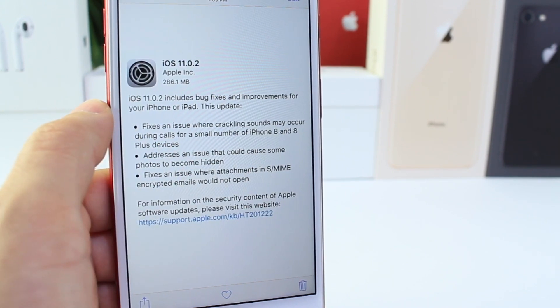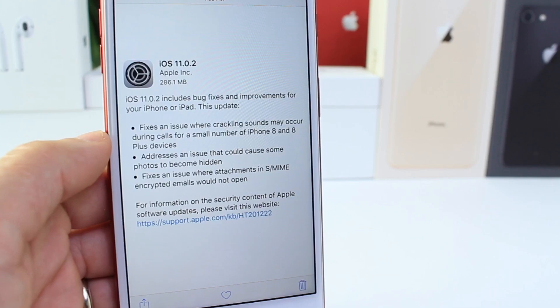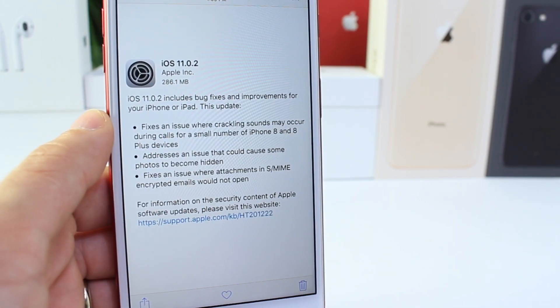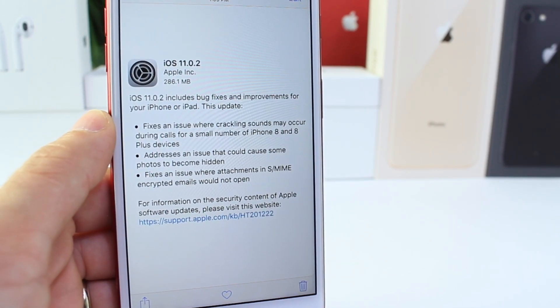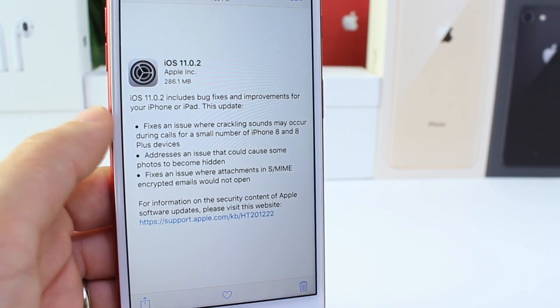They're addressing an issue that could cause some photos to become hidden, so that's going to be fixed as well. Some users have also reported email issues — email attachment issues and problems with the email application itself — and that is also promised to be fixed with this software.